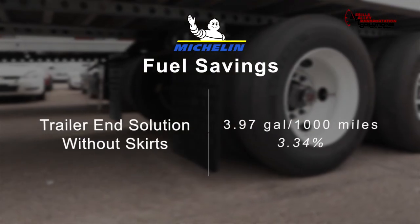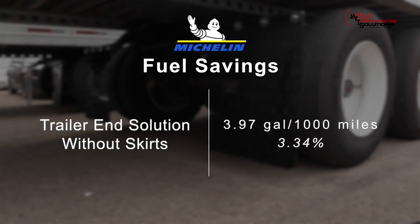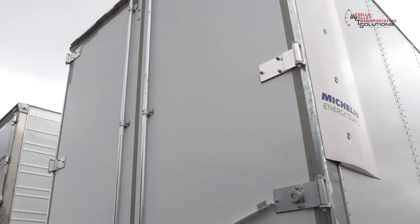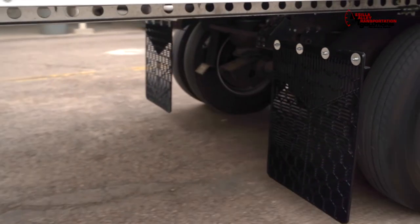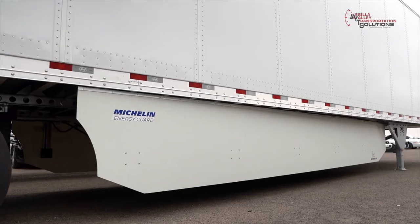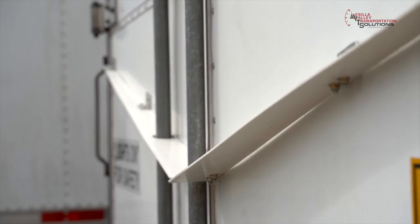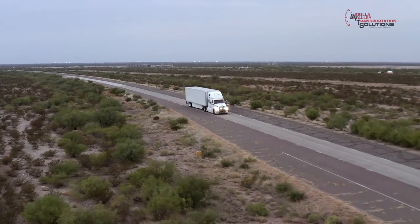When skirts were not installed, the savings were 3.97 gallons per thousand miles and 3.34 percent. The trailer end solution achieved almost 4 gallons per thousand miles without anything protruding from the back of the trailer. We're also impressed that it achieved almost identical savings with and without trailer skirts. That's important for a fleet because it suggests the trailer end solution can either be used as a standalone system or retrofitted to trailers that already have an existing skirt configuration.